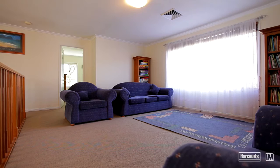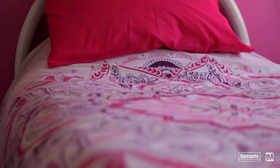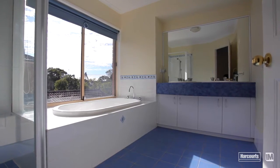Moving upstairs, you'll be welcomed by the very functional and versatile rumpus room. This area feeds into four oversized bedrooms with built-ins, serviced by a family bathroom with separate toilet.